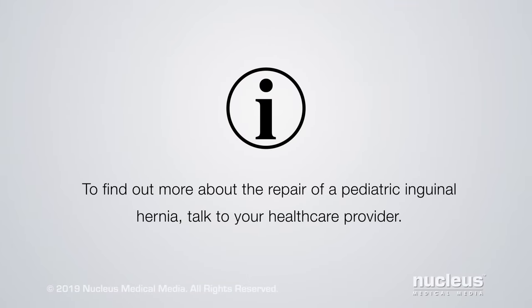To find out more about the repair of a pediatric inguinal hernia, talk to your health care provider.